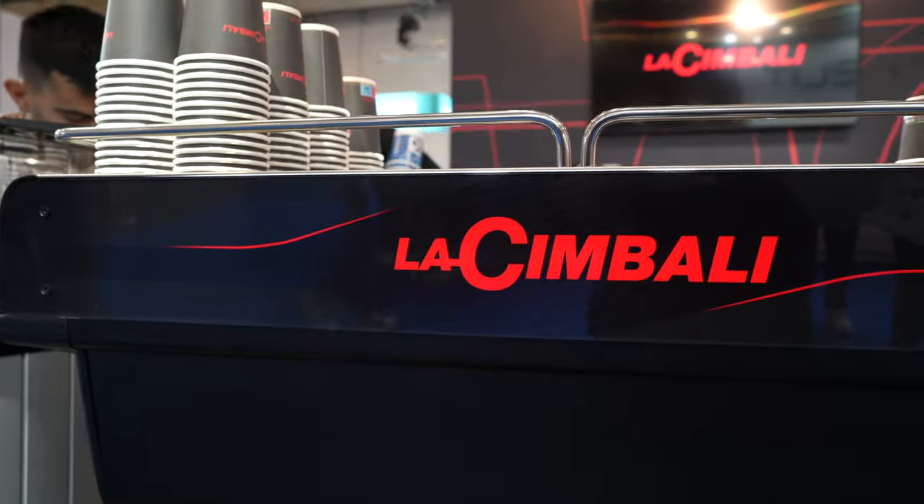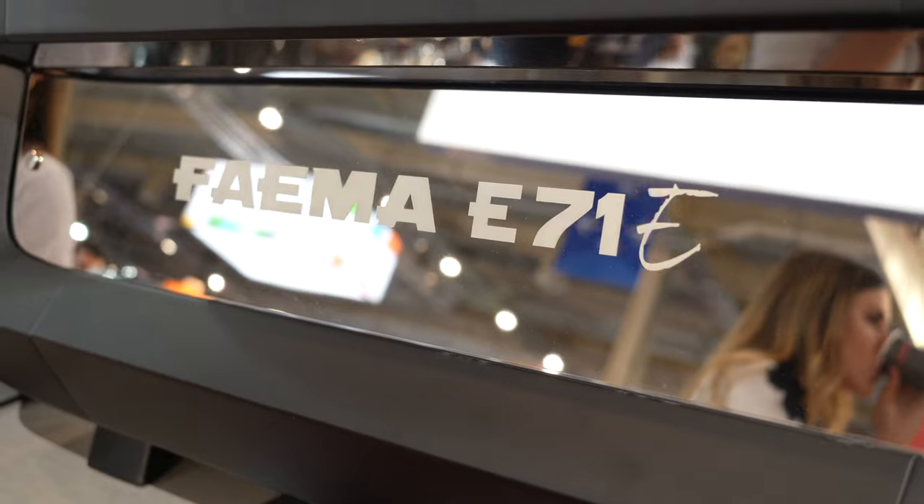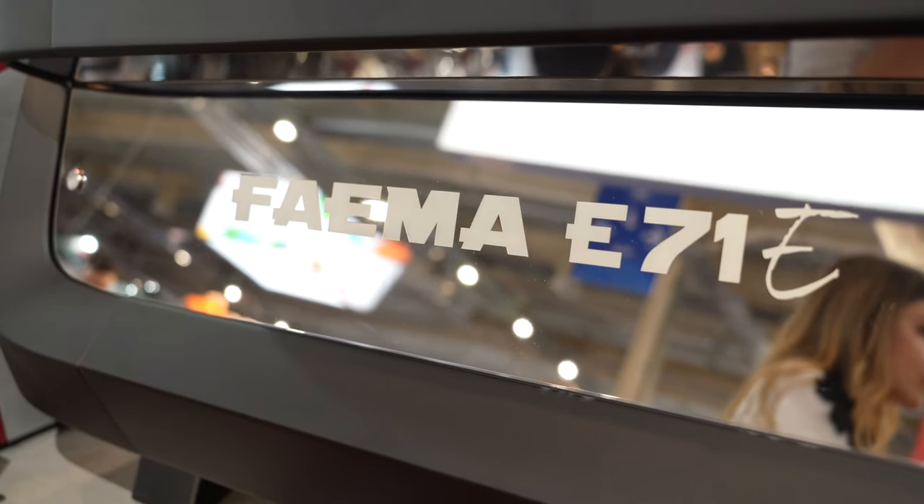There are so many machines here — it's kind of overwhelming. Cimbali and Faema are also two very famous brands from Italy. They are a little bit cheaper than Nuova Simonelli, La Marzocco, and Victoria Arduino, but also very high quality — and you see them in more shops because of the price.